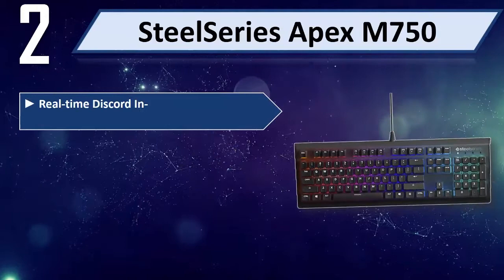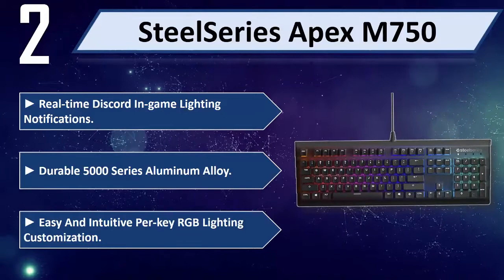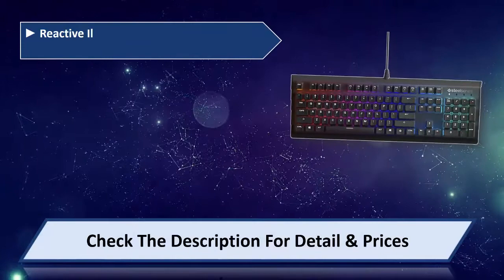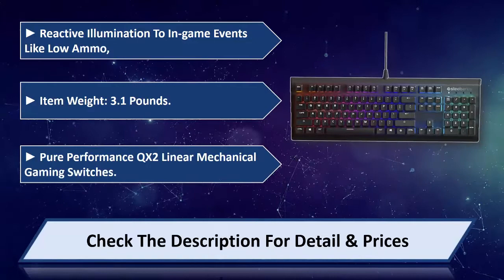Number 2: SteelSeries Apex M750. Features real-time Discord in-game lighting notifications, durable 5000 series aluminum alloy, and easy intuitive RGB lighting customization. Reactive illumination responds to in-game events. Item weight is 3.1 pounds. Powered by QX2 linear mechanical gaming switches. Please check the description for details and price.